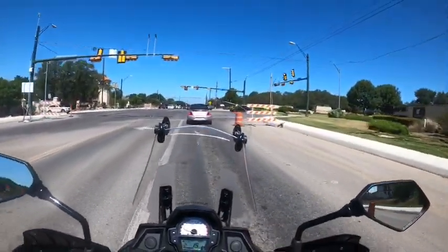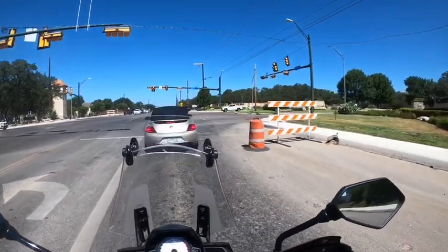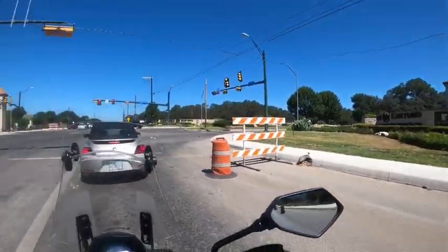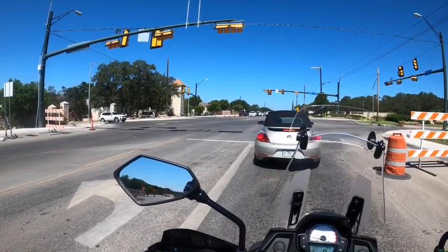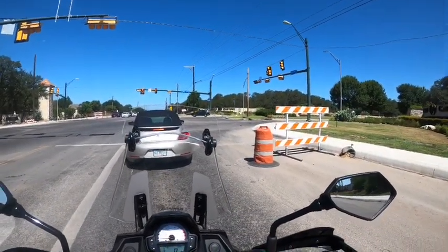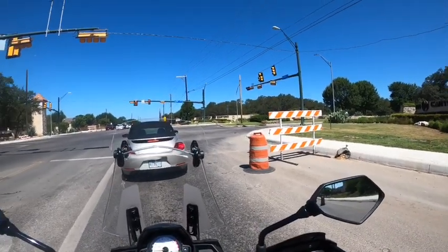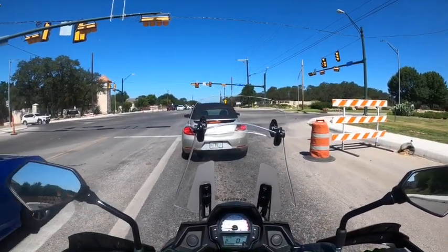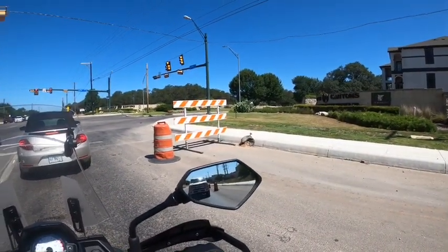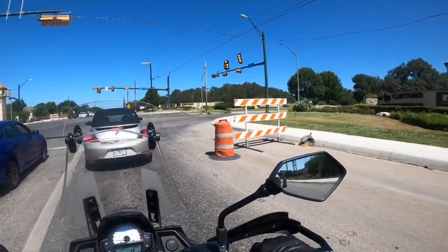Ladies and gentlemen, we are starting off this tour on Evans Road and TPC Parkway — that's the intersection we have. They are doing some construction on Evans Road, widening it. This beautiful subdivision of Cibolo Canyons goes all the way through to Bolverde Road. From Evans, you take TPC Parkway and immediately you're in Cibolo Canyons.